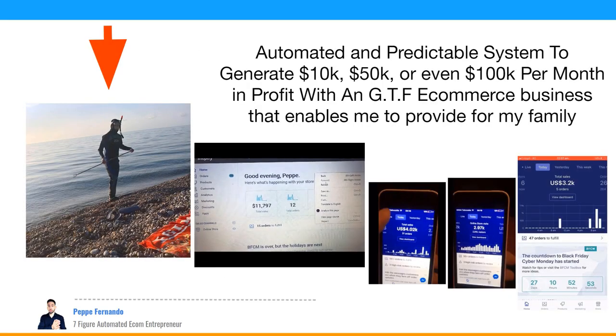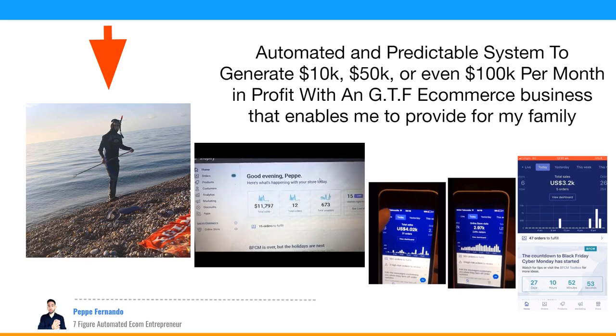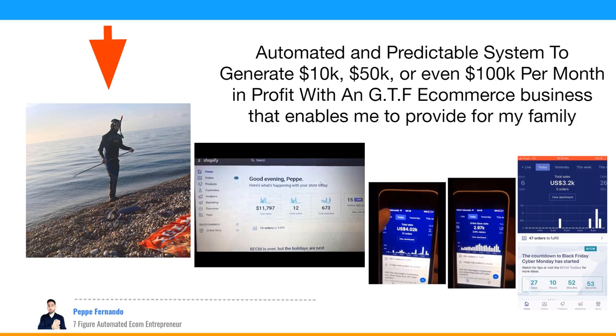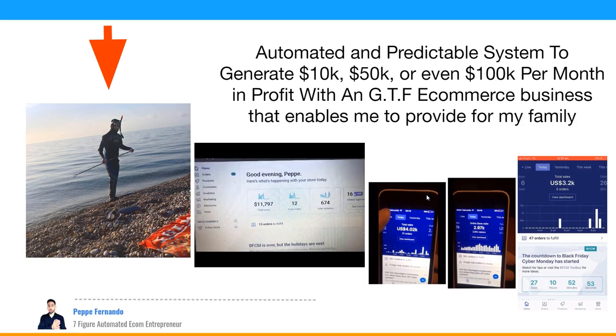My name is Pepe and I have an automated and predictable system to generate $10,000, $50,000, or even $100,000 per month in profit with a GTF e-commerce business, enabling me to provide for my family and travel the world. With less than 700 visitors, we made $11,797 in sales with about 30% average profit. Previously, selling the old way, I made $4,000 in sales with nearly 3,000 visitors but had lots of refunds, chargebacks, and accounts getting shut down. So I moved to selling premium products with a buyer engine — people actually looking for the item — and achieved $3,000 with less than 300 visitors and under five orders.